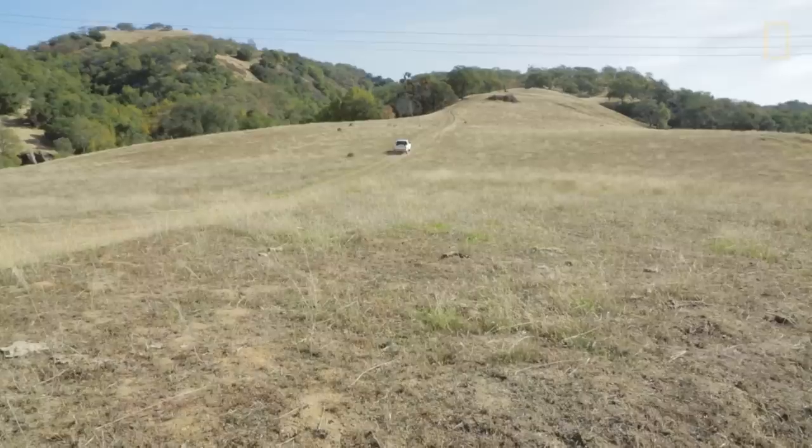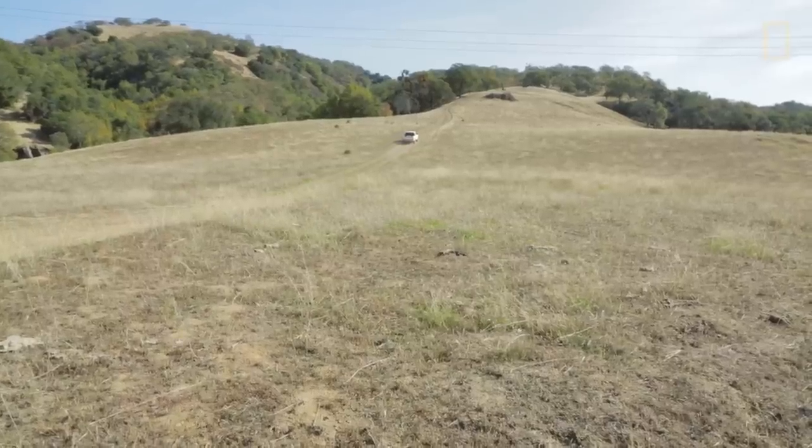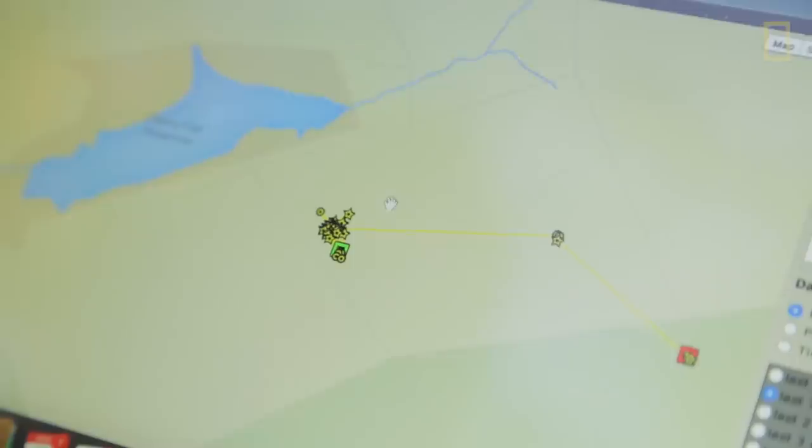The biggest threat for mountain lions is habitat isolation. If you can conserve mountain lion habitat, you can then conserve a large number of species that fall into that large area.